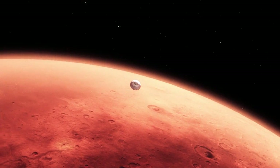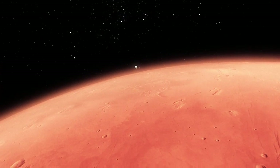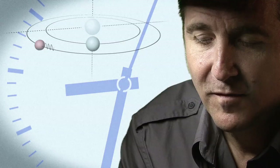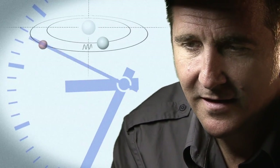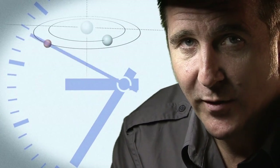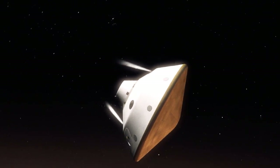The top of the atmosphere down to the surface takes us seven minutes. It takes about 14 minutes for the signal from the spacecraft to make it to Earth — that's how far Mars is away from us. So when we first get word that we've touched the top of the atmosphere, the vehicle has already been on the surface for at least seven minutes.